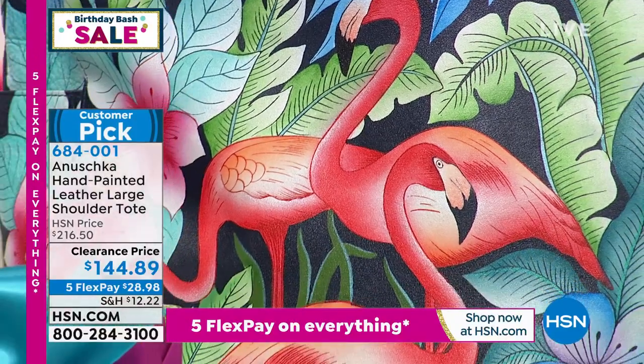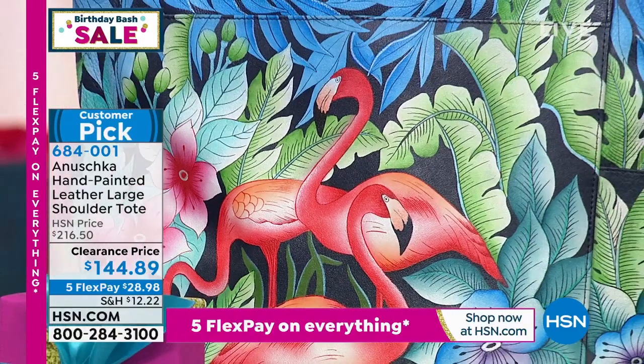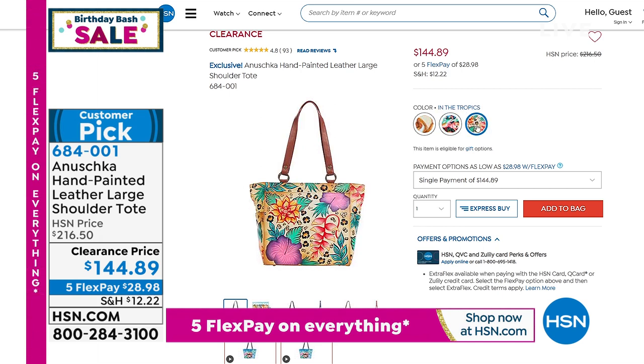All hand painted, a $216.50 value is yours at a price of $144.89. Curious foxes is one option, and there's one more — flamingo in the tropics. Only 62 left in 'In the Tropics' but at that price of $144.89, it's an incredible deal coming up this hour.